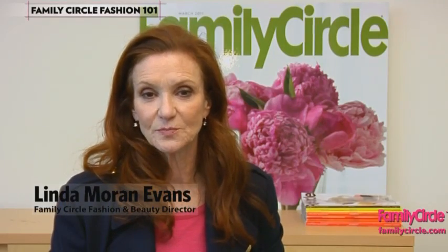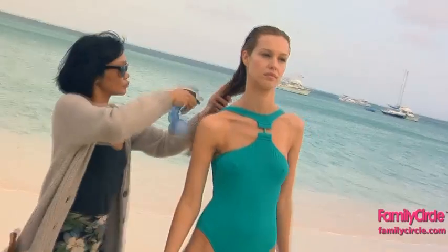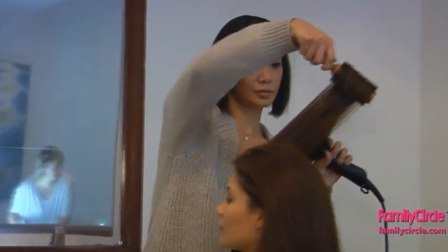Hi, I'm Linda Moran Evans, the beauty director at Family Circle Magazine. Celebrity hairstylist Jeanne Saifu makes our models look picture-perfect time after time for our fashion and beauty shoots. Today we're going to take you behind the scenes to share some of her best-kept secrets on the perfect blowout.